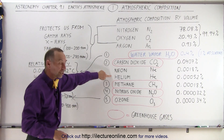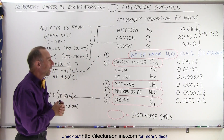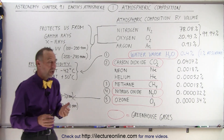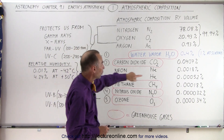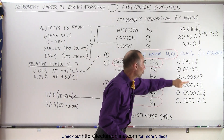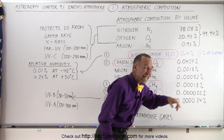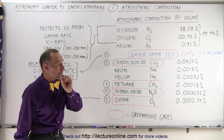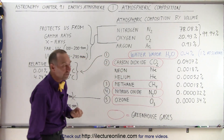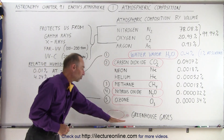Notice neon and helium — again, just like argon, they are noble gases, therefore not polar, and they do not absorb any sort of radiated energy from either direction. Notice how much of the other gases are present: carbon dioxide only makes up 0.04% of the atmosphere; neon and helium, 0.002% and 0.0005%; methane, 0.00018%. Those gases are there in very minute quantities. Nitrous oxide is even less, and ozone is about the same as nitrous oxide — very small quantities.